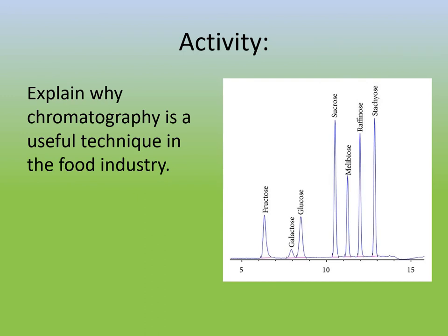This slide shows you an example of the analysis you might do with chromatography. A food product has been analyzed and various different sugars are present. You could compare what it says on the label with what you've actually found and see whether it has been described accurately, for example.